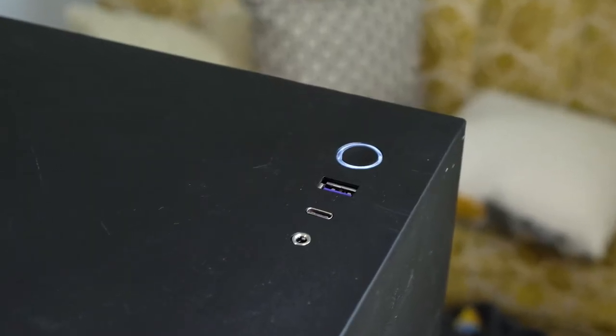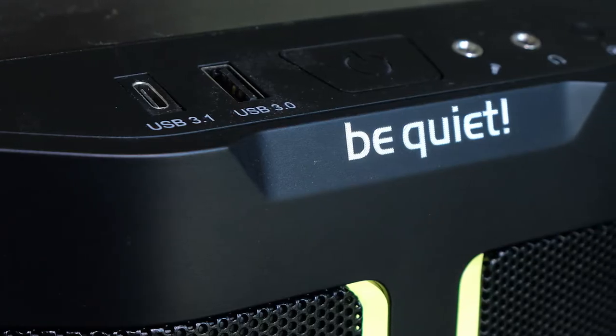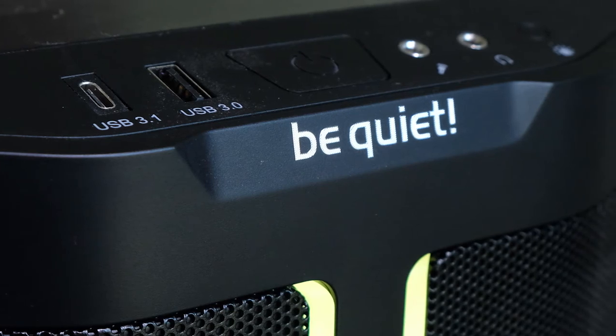Both cases have similar port sets. The NZXT comes with a USB-C, USB Type-A, and a headphone-mic jack combo. The Pure Base has a USB-C, a USB Type-A, a headphone jack, and a mic jack as separate ports. Regarding ease of installation, they were both very easy. Both had standoffs pre-installed, came with directions, and all the necessary screws. The directions provided with the Be Quiet Pure Base were a little more clear and came with fewer extra parts, which made it less confusing. The NZXT was great; however, the directions came in a massive fold-out treasure map rather than a traditional booklet, which took a little longer to navigate.